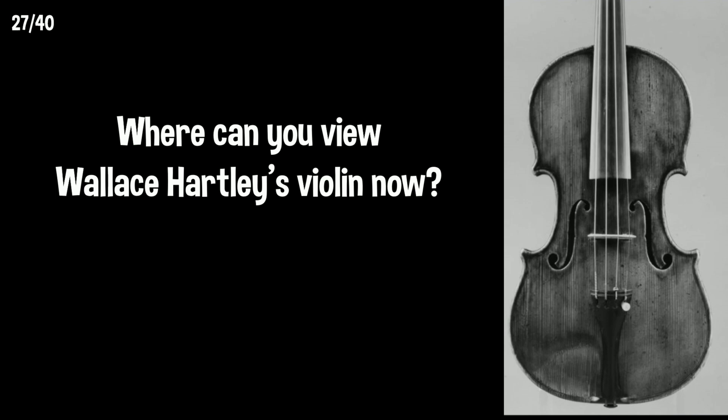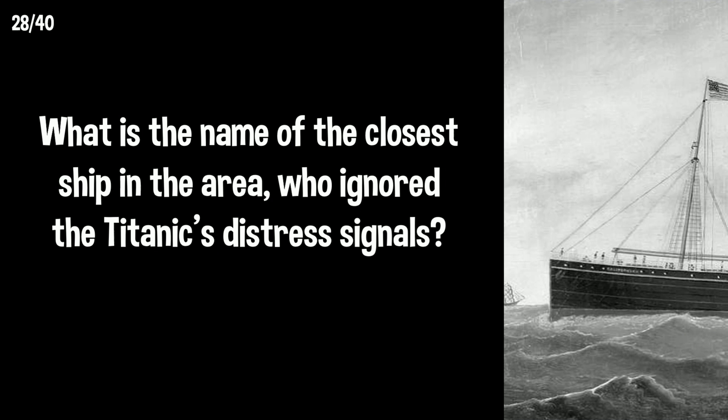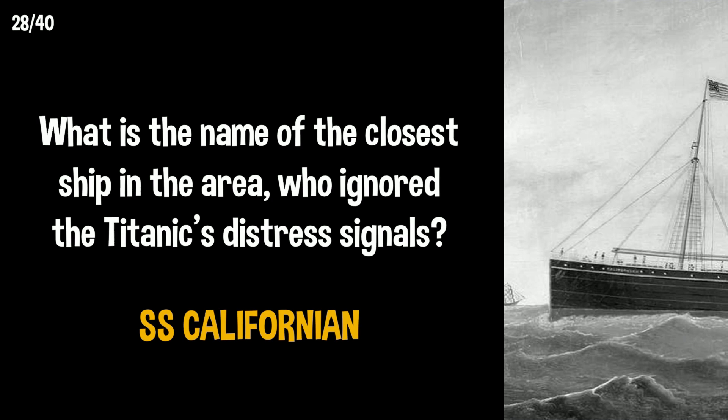Where can you view Wallace Hartley's violin now? Wallace's violin is on display at the Titanic Museum in Tennessee, USA. What is the name of the closest ship in the area who ignored the Titanic's distress signals? The SS Californian — it had stopped for the night and allowed its radio operator to go to sleep.